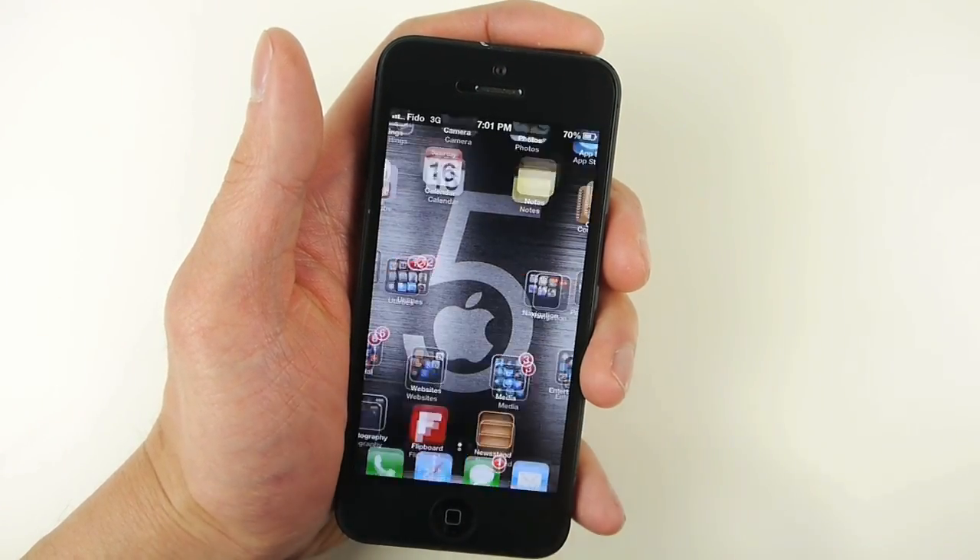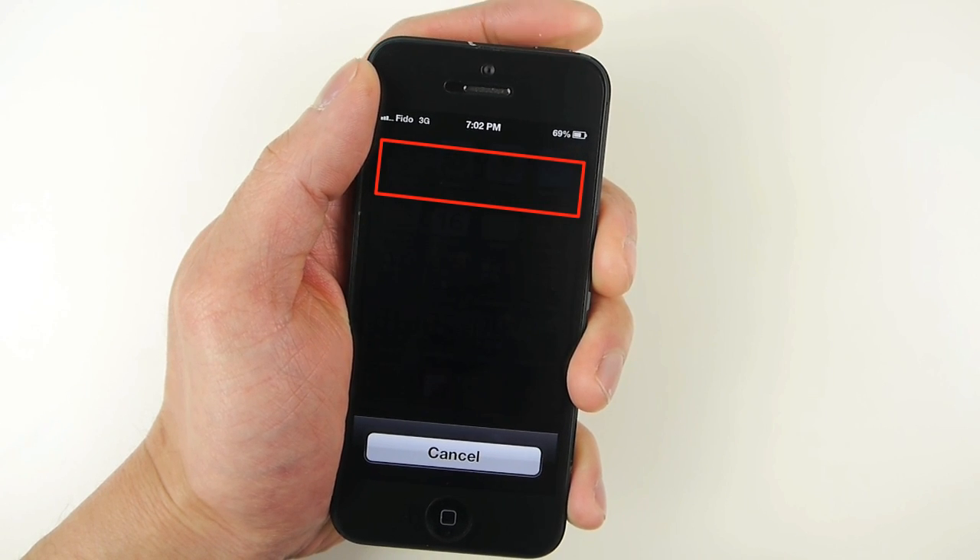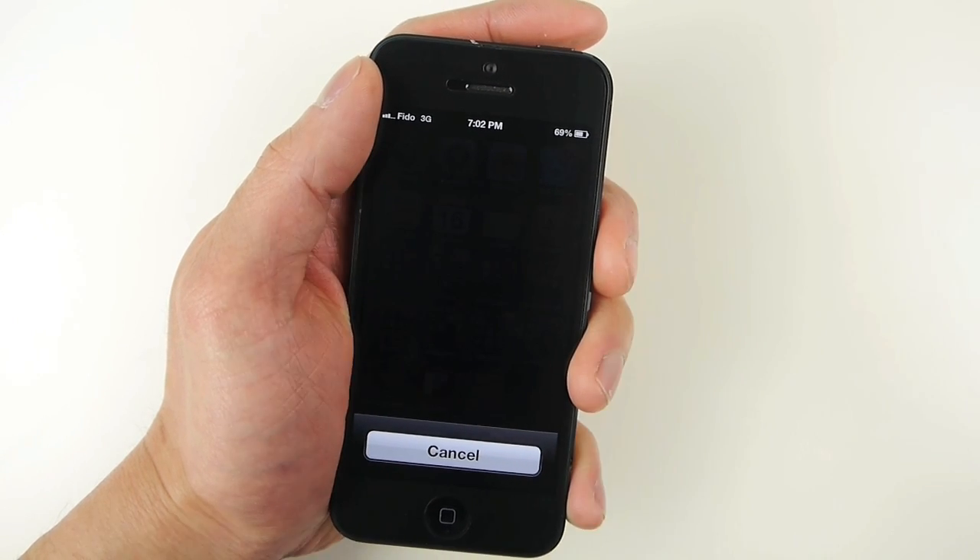Now, when a thief tries to turn off your iPhone by pressing the power button, the swipe to turn off slider will be gone, and the thief won't be able to turn off your iPhone.